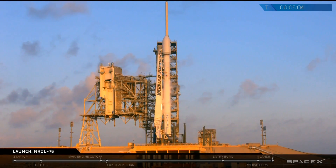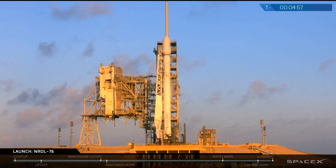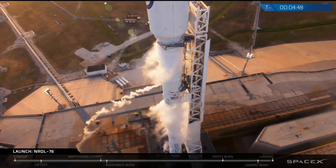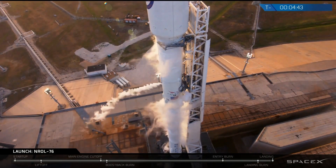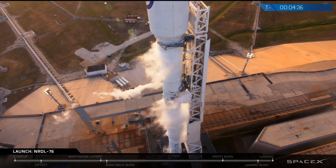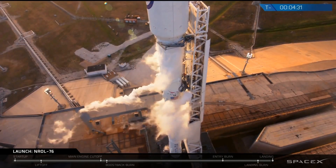Just coming up on the 5-minute mark, we are concluding loading of RP-1 onto our first stage. RP-1 is refined kerosene — that is one of our propellants for the mission. We are also topping off liquid oxygen on that first stage, and we're going to keep topping that off for about two more minutes. We're loading over 1.1 million pounds of propellant on the first and second stage combined.